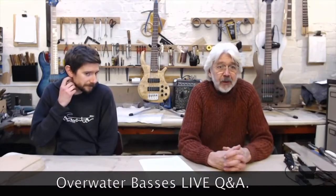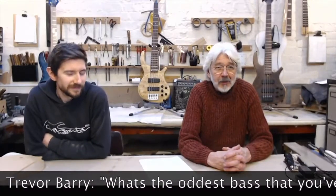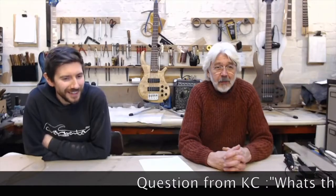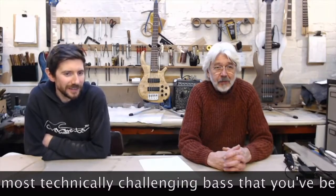We have another question that came in from our friend Trevor Barry, bassist from Strictly Come Dancing. He asked, what's the oddest bass that you've been asked to make? And a similar question from Casey was, what's the most technically challenging bass?